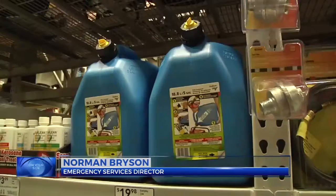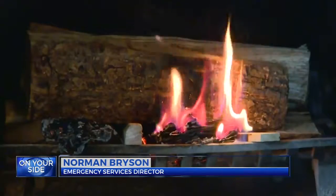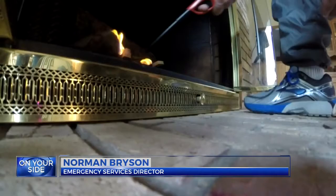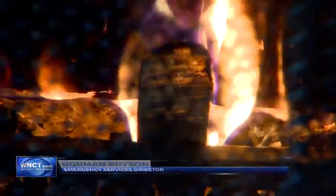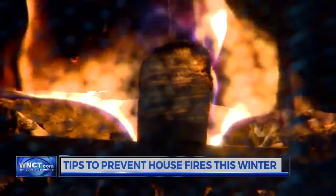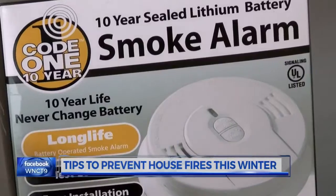Never refuel a kerosene heating device indoors, and make sure it's cooled down before you do. And when it comes to fireplaces, when loading a fireplace, don't overload it. Be sure that you have a spark arrester, which is a screen or the glass doors that cover the front of the fireplace.